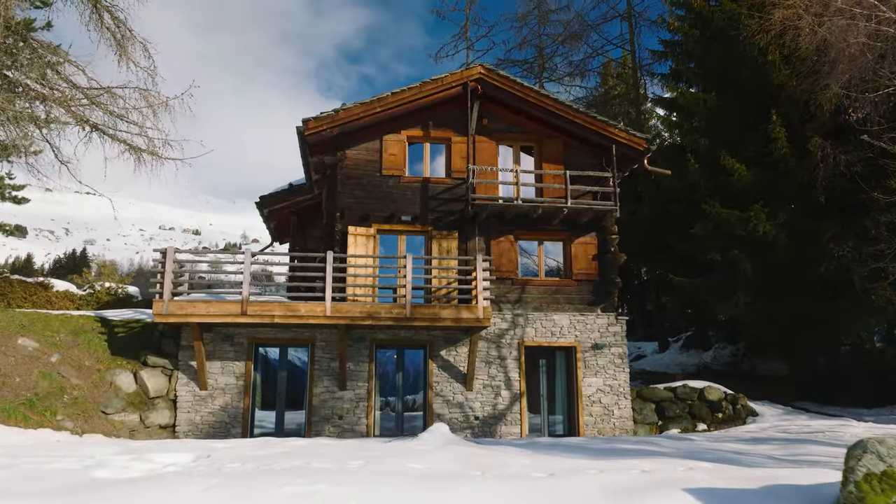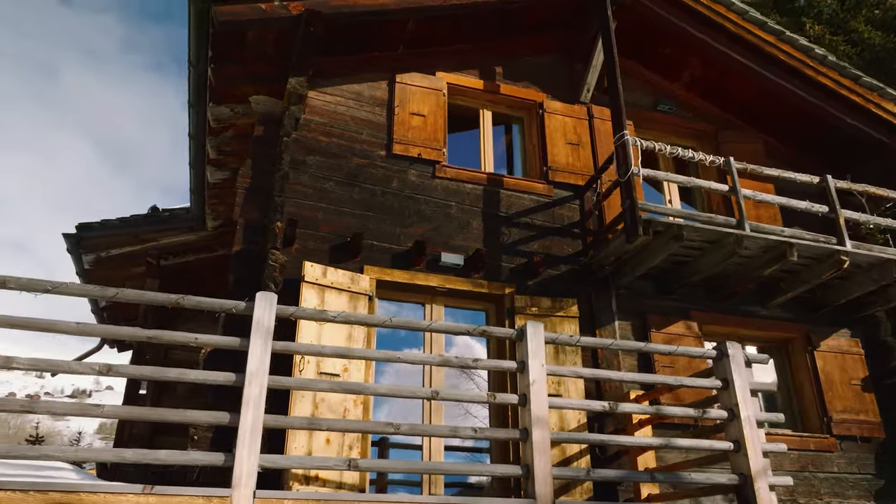Can foreigners buy a chalet like this in Verbier? There are some restrictions. If they are not Swiss residents, then they can only buy real estate in some very specific places which are on a list from the federal state and the cantonal state. For instance, in the French part of Switzerland, the area of Montreux can offer this kind of authorization to buy real estate for non-residents — same in Verbier, Zermatt, Gstaad, Crans-Montana, etc.